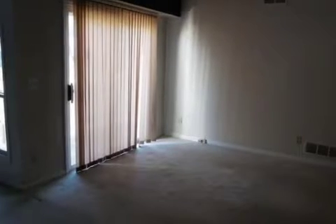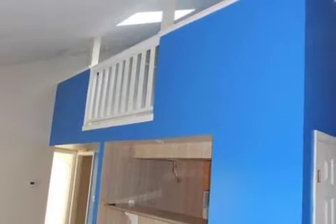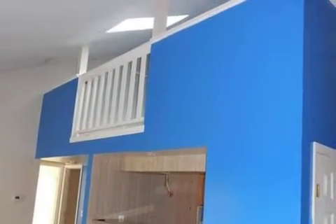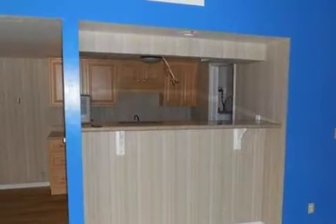On the outside, this property features a deck and a brick exterior finish. Community amenities include off-street private parking. This property is represented by Harry Heimbaugh of Realty.